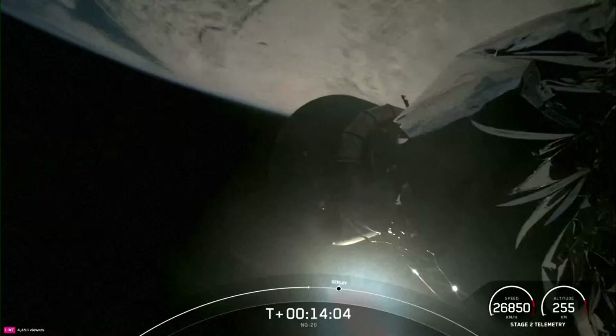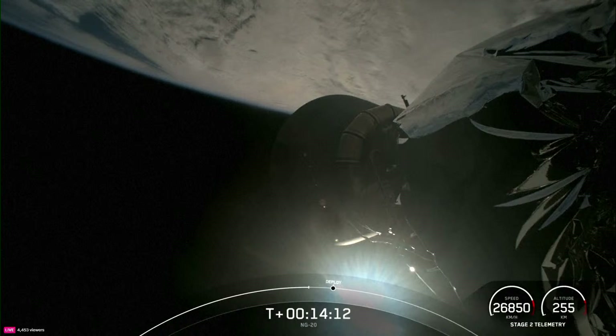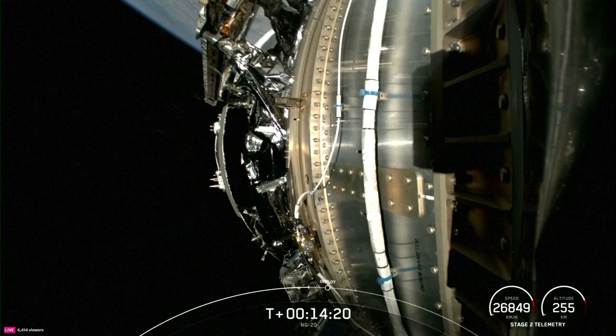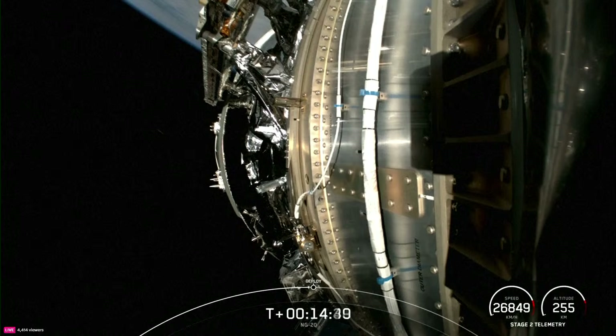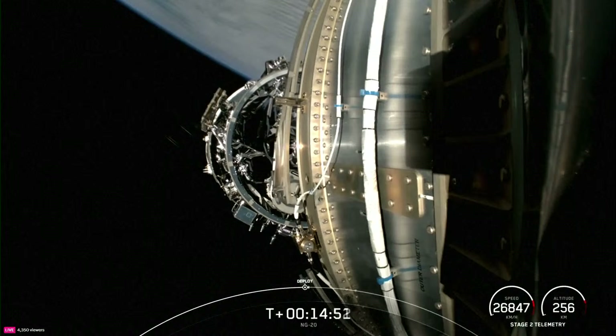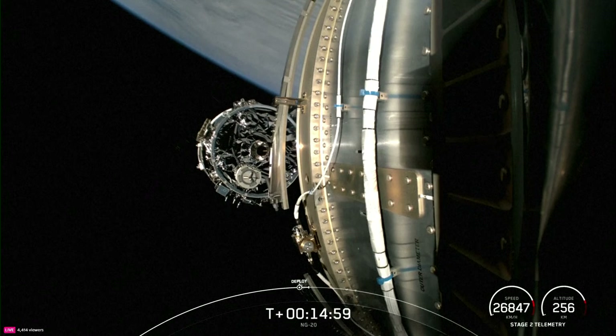You are watching the NG-20 mission carrying the Cygnus spacecraft, currently attached to our Falcon 9 second stage, awaiting separation in just about under 30 seconds from now. That view on your screen is looking forward at the payload. Separation coming up here in a few seconds. Cygnus deploy confirmed. You can see the Cygnus spacecraft drifting away from Falcon 9's second stage, confirming successful spacecraft separation.